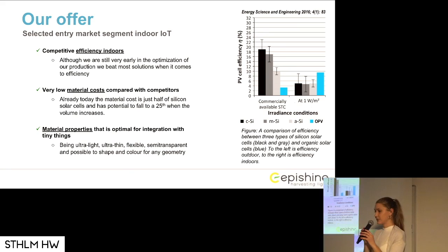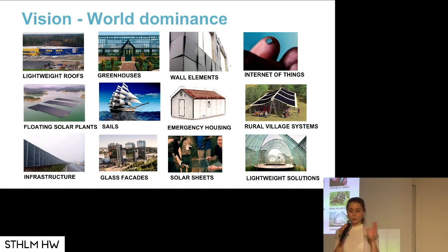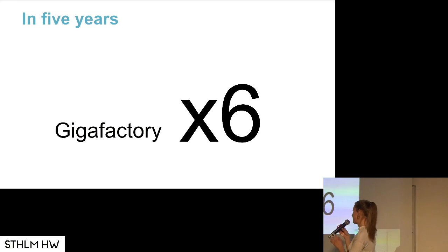We are already today both cheaper, more efficient, and more optimal to integrate than the solar cells currently used for energy harvesting. Here are our current products that we are selling. After we are done with the Internet of Things market, we are of course going for market dominance and are going to take on all the other markets as well. In five years, we will have built a Gigafactory times six, because we are going to produce one nuclear plant's worth of energy per month. That's how scalable our manufacturing process is.